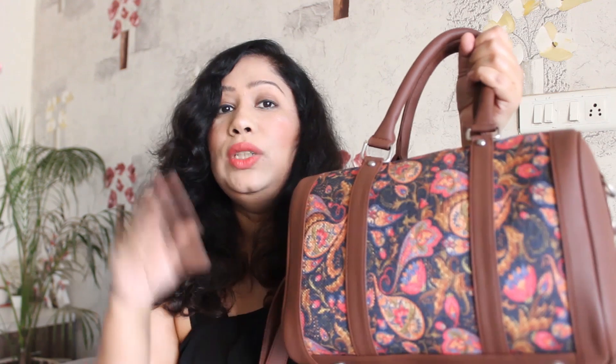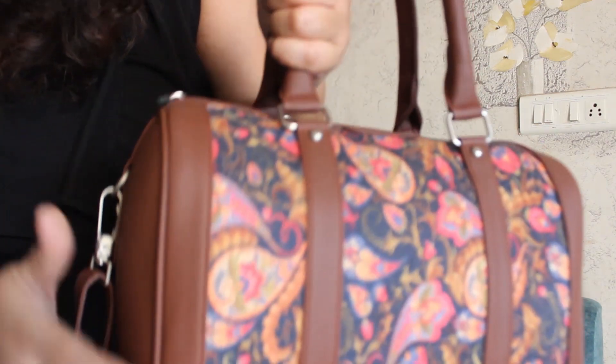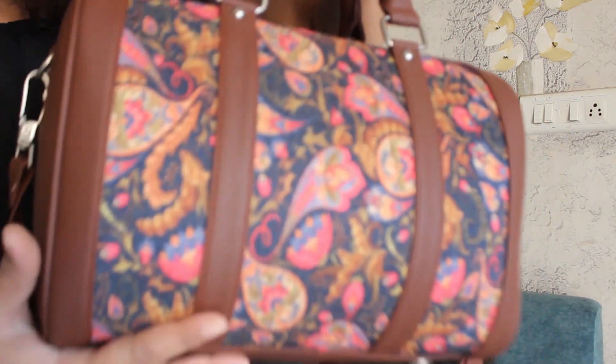This bag's original MRP is Rs. 3,998 but on the website I got a 52% discount and I got this bag for Rs. 1,889, which is a pretty decent price I think. Because it's vegan leather and it's very strong. This bag is a handcrafted product and handcrafted products are a little expensive, so I got a decent price. This handbag — the side panel, the top panel and the straps are all made of vegan leather and the front and back side is made with handcrafted fabric.